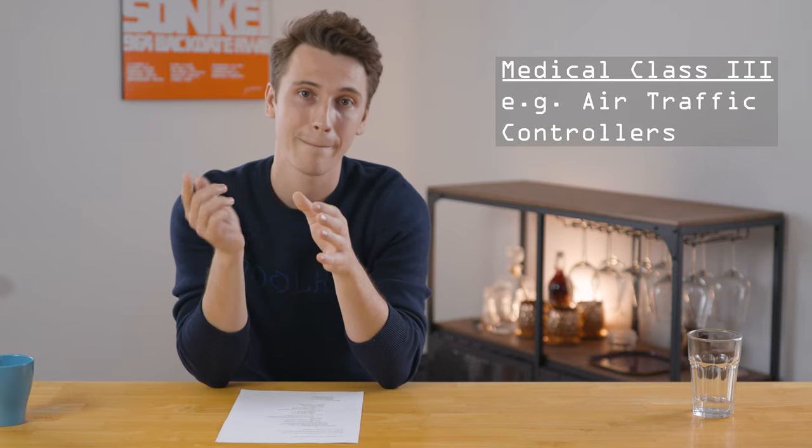Those four medicals are all for different purposes. Medical class one is required to fly aircraft commercially — with your ATPL, CPL, or MPL. Medical class two is more for private use: PPL, sailplane license, or balloonists. Medical class three is for air traffic controllers, and the LAPL is slightly less restrictive than class two, also for private planes.